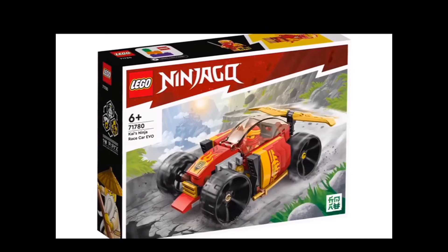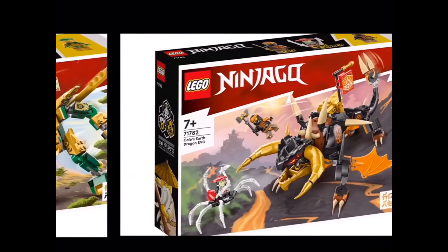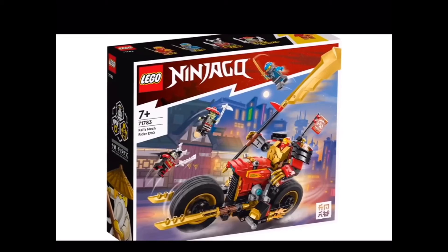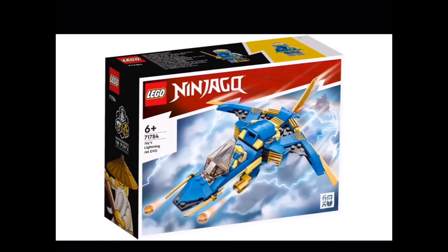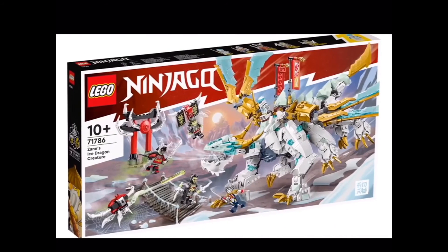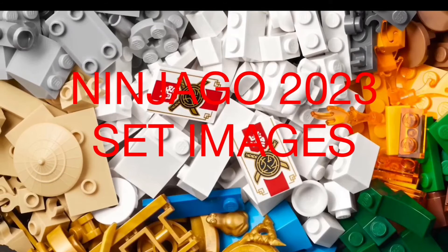Starting off we have set 71780 Kai's Ninja Racecar Evo, 71781 Lloyd's Mech Battle Evo, 71782 Cole's Earth Dragon Evo, 71783 Kai's Mech Evo, 71784 Jay's Lightning Jet Evo, 71785 Jay's Titan Mech, 71786 Zane's Ice Dragon Creature, and then set 71787 The Creative Ninja Brick Box.